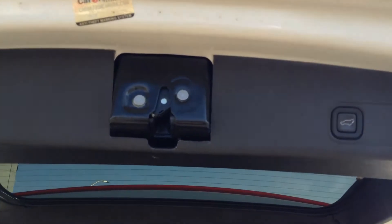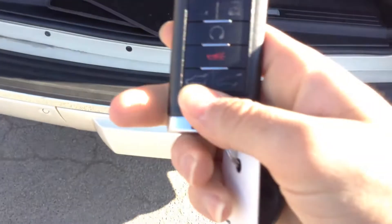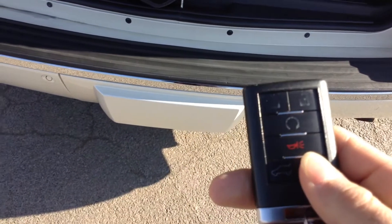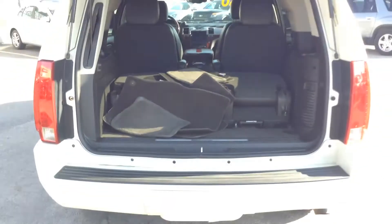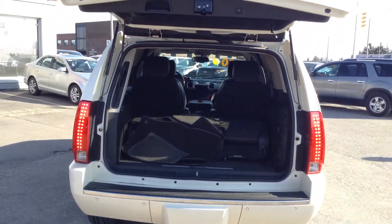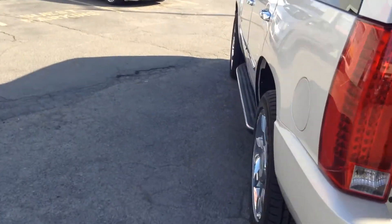You can either close the trunk at the push of this button, or you can also click the same exact button. From the passenger side, we have RDC and it's a bucket seat configuration.